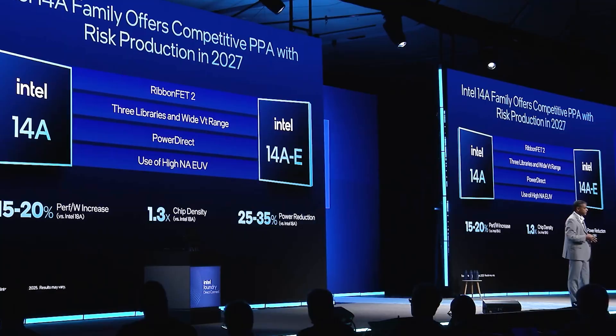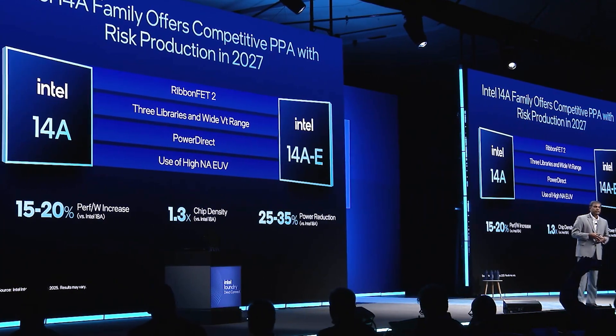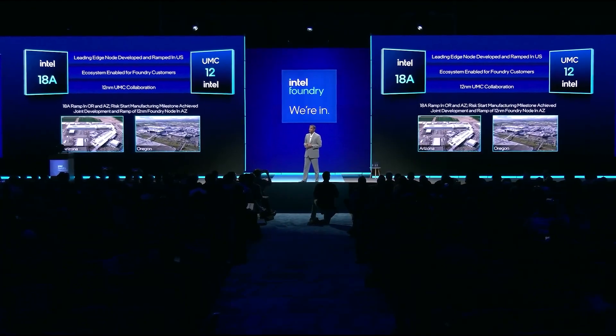It will also include next-gen ribbon-FET transistors and improved backside power delivery called Power Direct, which will send power directly below the transistor layer. Intel 18A is in risk production and is expected to reach volume manufacturing at Intel's Oregon and Arizona factories later this year.